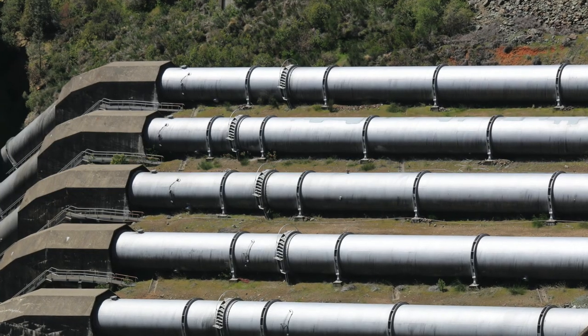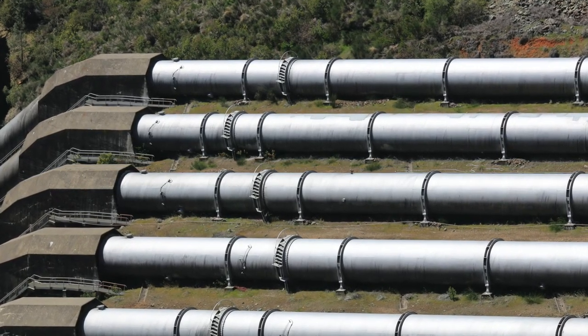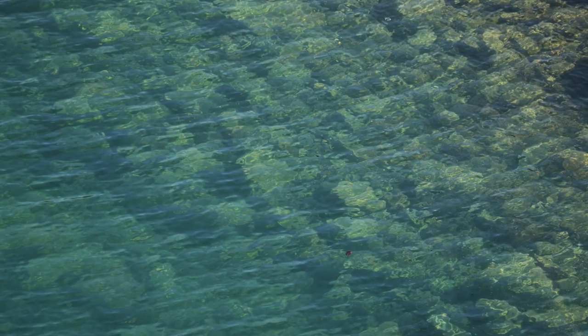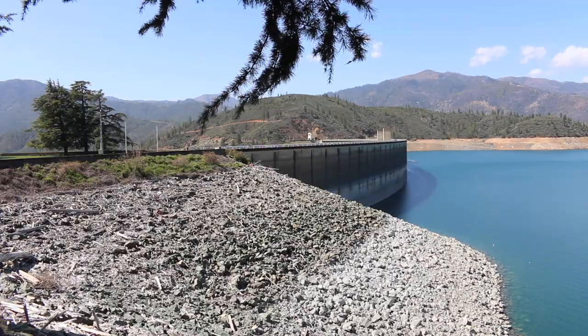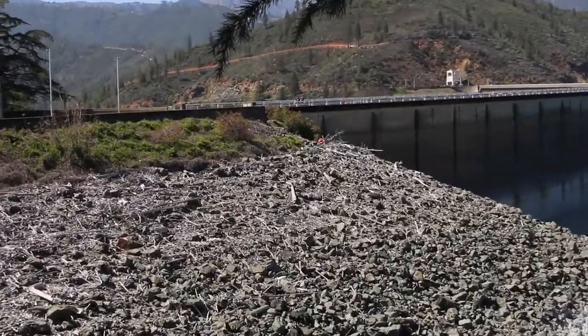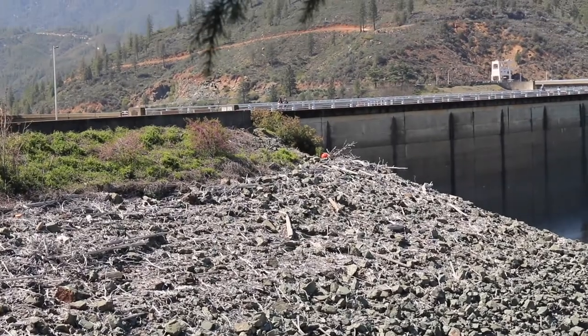Here you can see the pipes that transfer water to the turbines, which would be used to generate hydroelectricity. And this is an overlook of Shasta Dam and Shasta Lake.